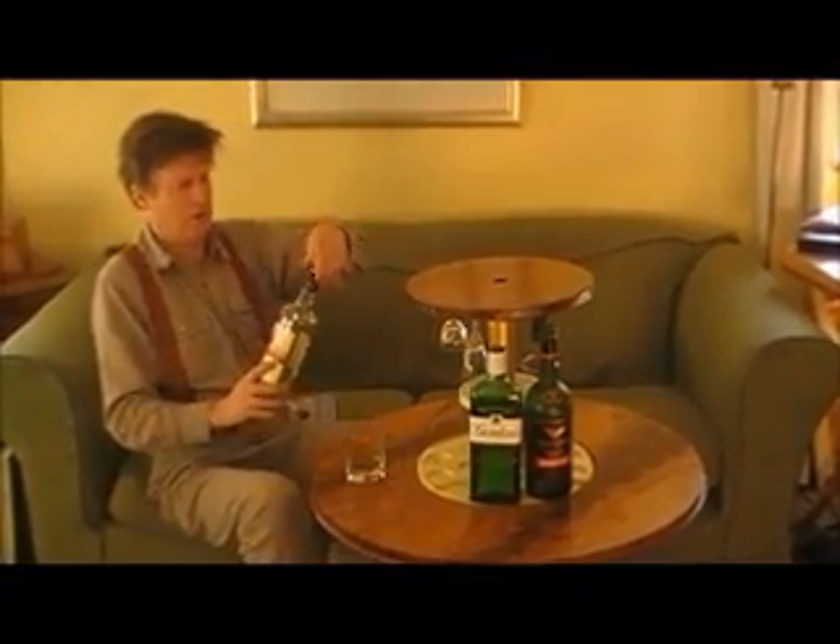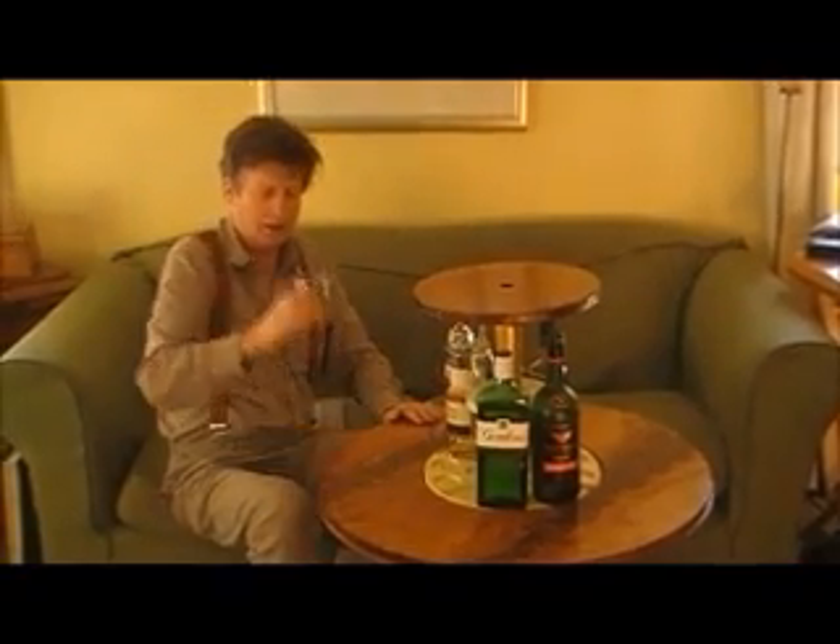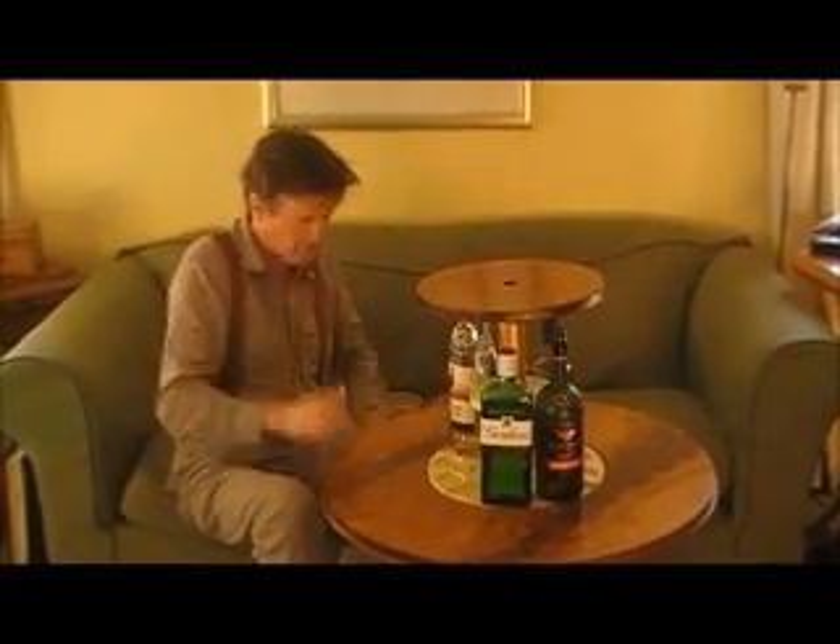I'll have a little swig there, and that comes in. I'll have a little drink. Mmm. Very nice.